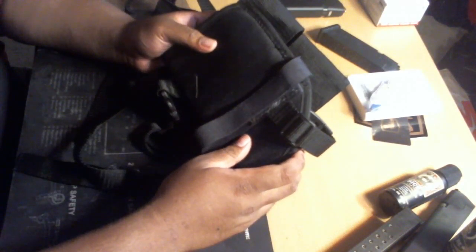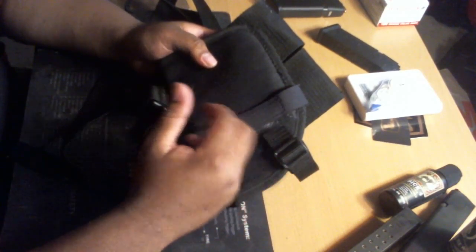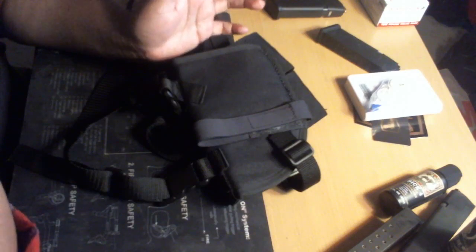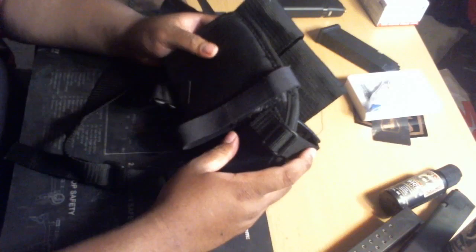But one of the things you guys can do — if you are bugging out, you can store this in your backpack. Let's say you get to a location and you're going to go to town to do some recon. If you have a hoodie, you can always put this on to conceal carry. Or if you don't want to conceal carry and you want to look tactical, you can put this on the outside and open carry. So this holster has both options — concealed carry and open carry.